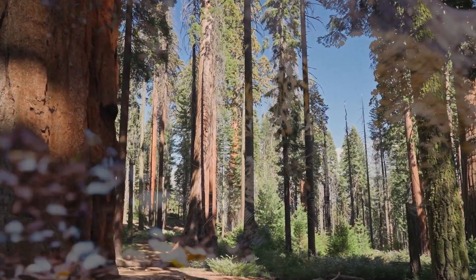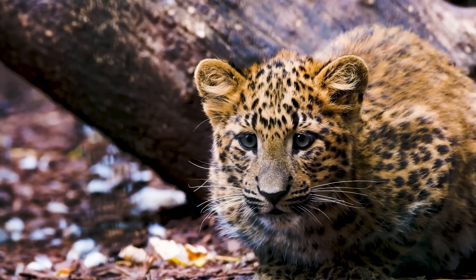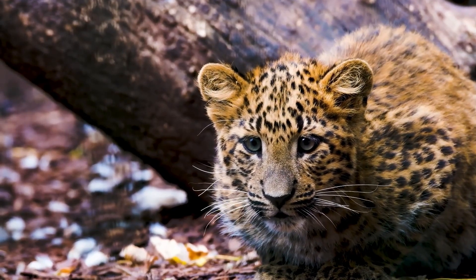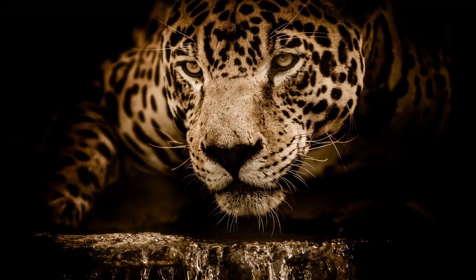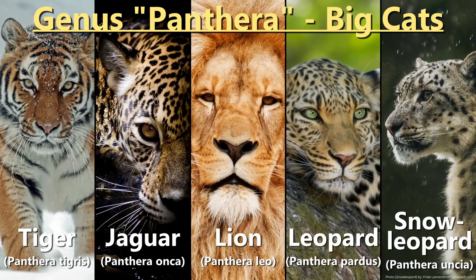The continent of North America is home to six different wildcat species, ranging from smaller species like the ocelot to big wildcats like the jaguar, which is the only one of the six species from the genus Panthera and therefore considered a big cat. But let's first start with the smallest wildcats and work our way up to the bigger ones.